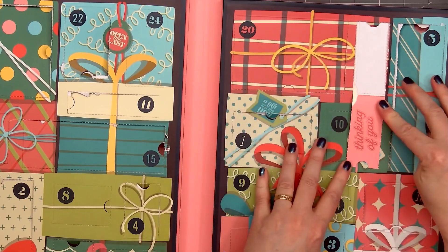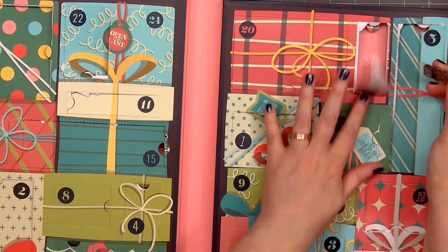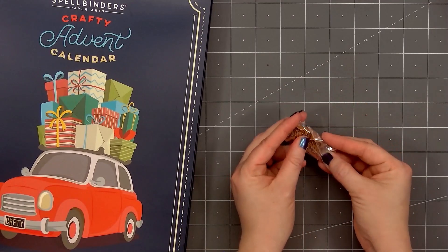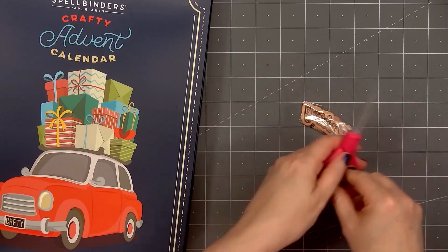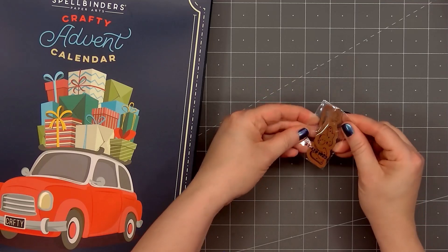It's a narrow window. I'll pull back the flap and I see the sentiment: Thinking of You. I'll remove the paper wrapping and it looks like we have a sentiment die. I'll open this up so you can see all the pieces. It has the single words Thinking of You, and also the outline.